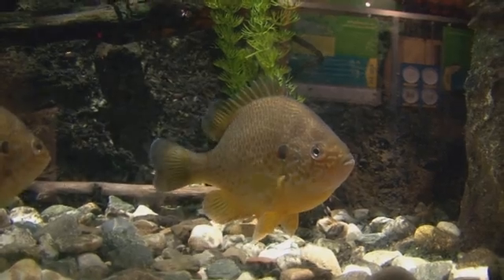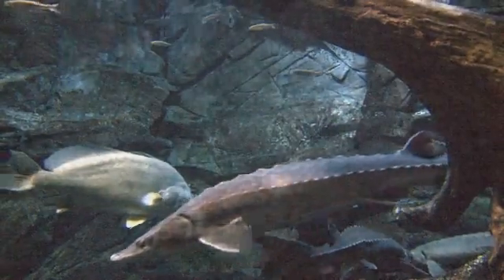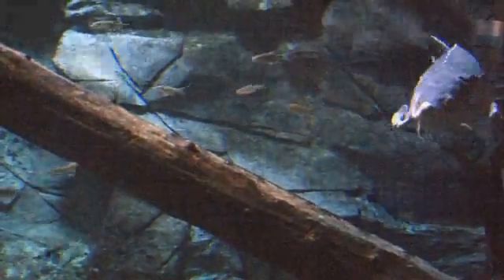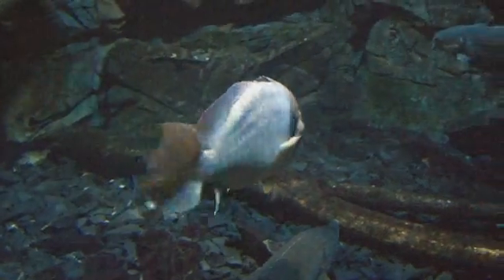My favorite species at ECHO is definitely the lake sturgeon, just because it's such a spectacular top-level predator. It's a fish that you probably won't get a chance to really ever see in Lake Champlain because there are very few of them. They are an endangered species, unfortunately, here. So to see them — not in the wild, but to just see how beautiful they are in the tanks here — is amazing.